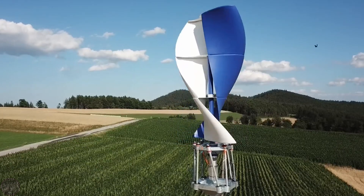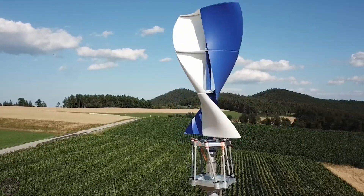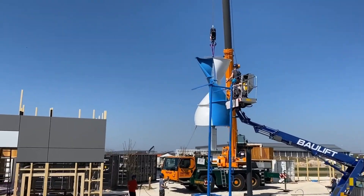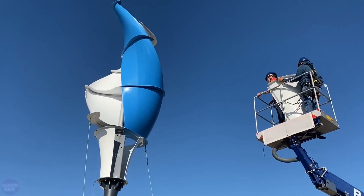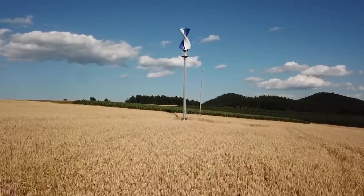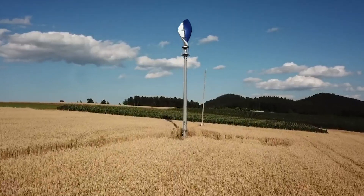The first vertical turbine of the new LS Helix 3.0 series was recently installed and commissioned in Ingolstadt, Germany. The installation took only three and a half hours for the specialists. According to the manufacturer, this new model has significantly higher power and efficiency compared to its predecessors.